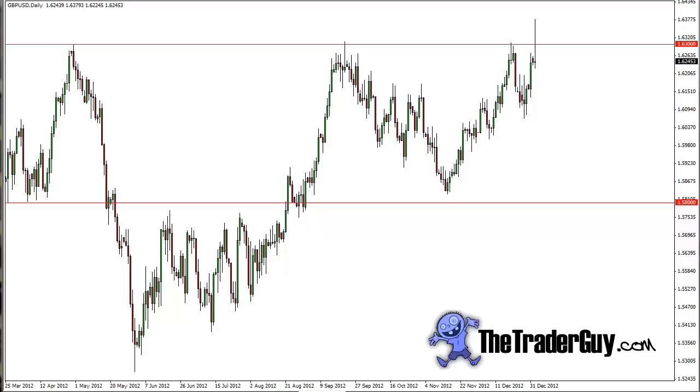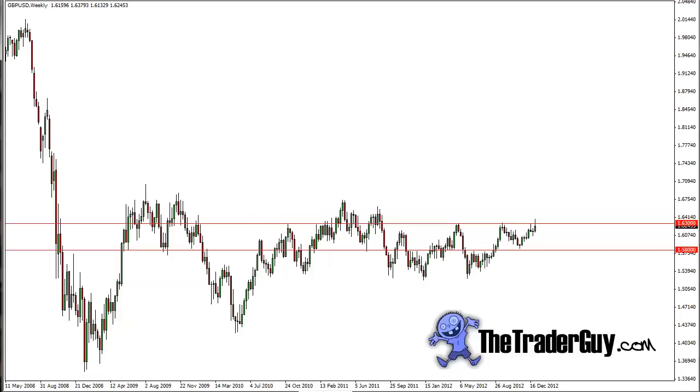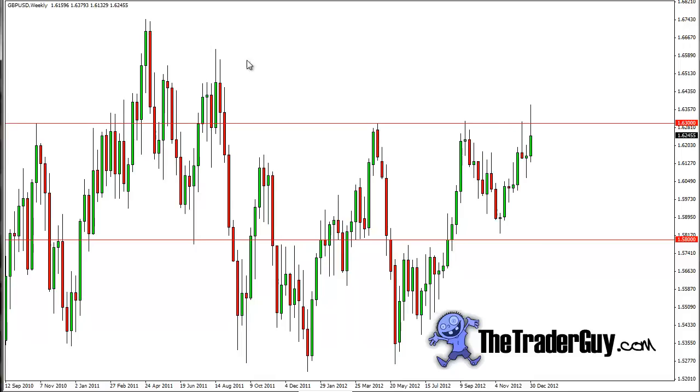I'll go ahead and zoom out to the weekly chart. This is a pair that I think could be very bullish going into the future. Going back some time, we had a triangle that we broke out of. This ascending triangle signaled a move up to 163, and that's exactly what we got eventually. This was back in the summer of 2012.